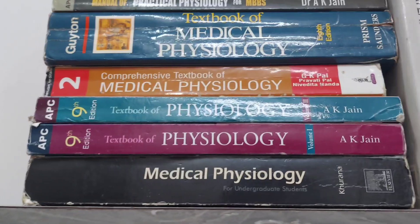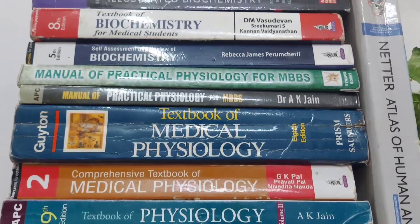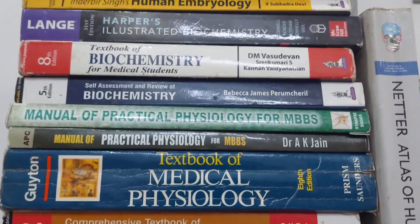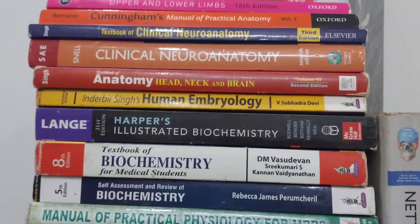Hello everyone. In this video, I am going to talk about the first year MBBS books. There are a number of books, but in this video I am going to describe the most popular ones for students.